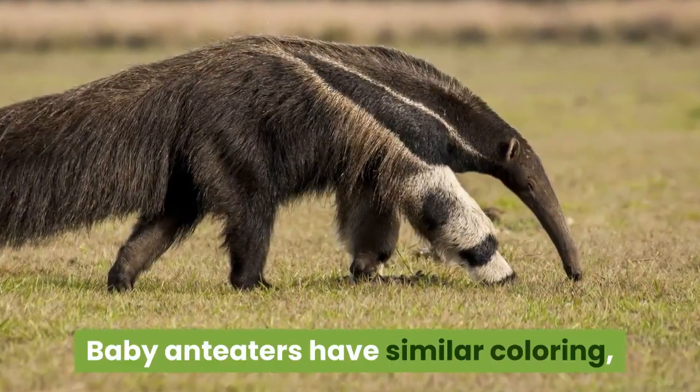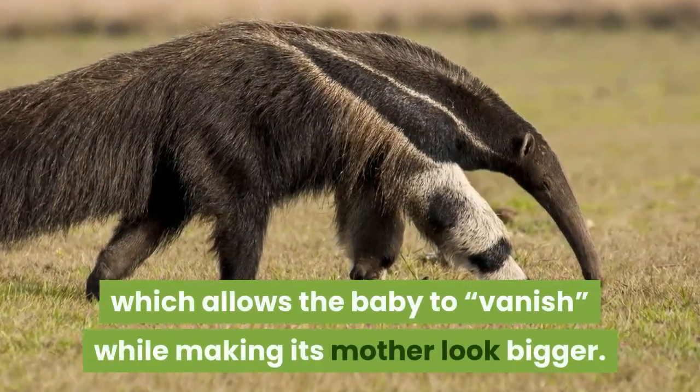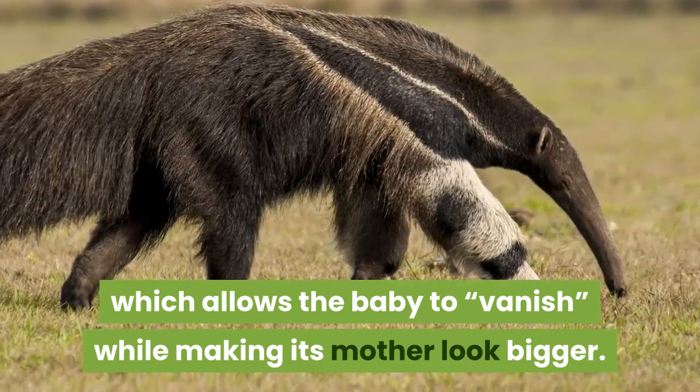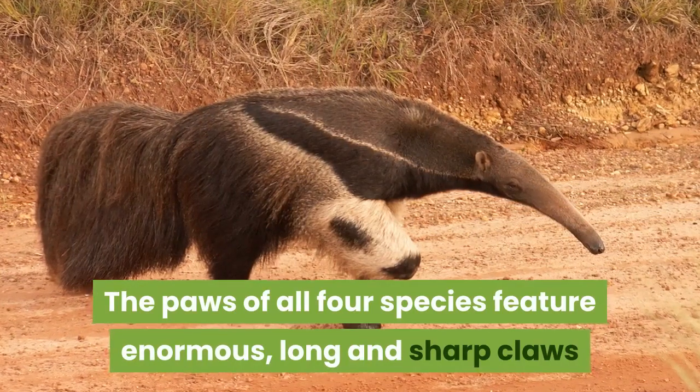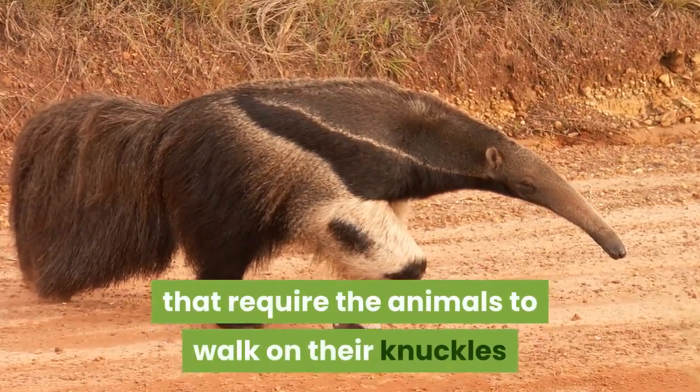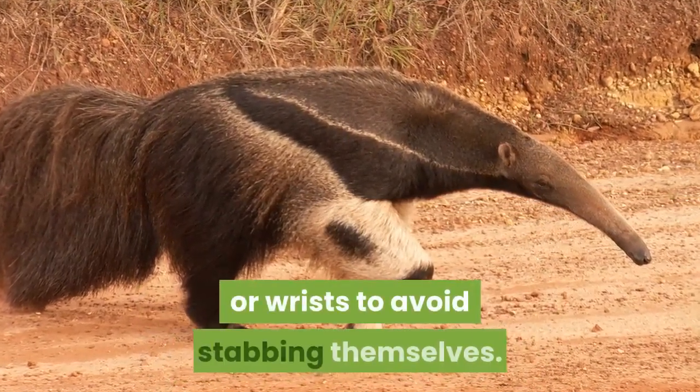Baby anteaters have similar coloring, which allows the baby to vanish while making its mother look bigger. The paws of all four species feature enormous, long and sharp claws that require the animals to walk on their knuckles or wrists to avoid stabbing themselves.